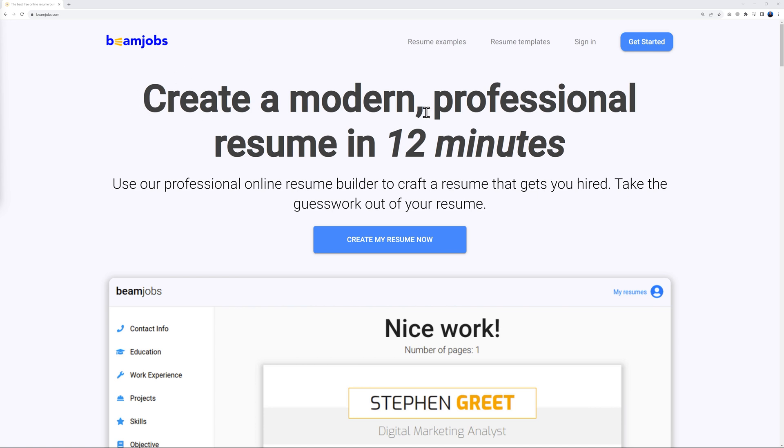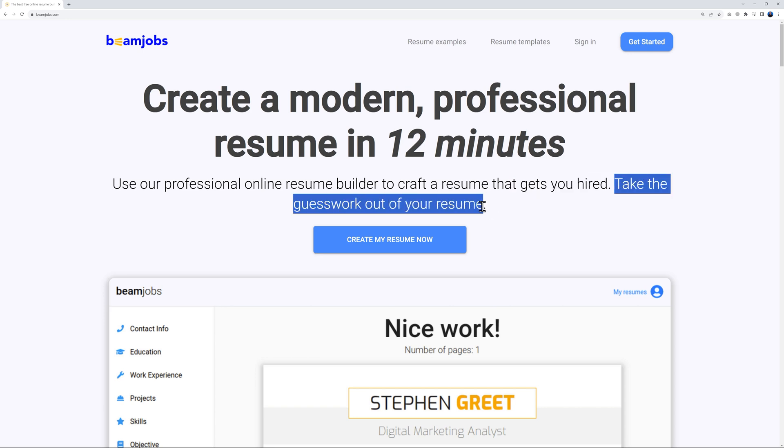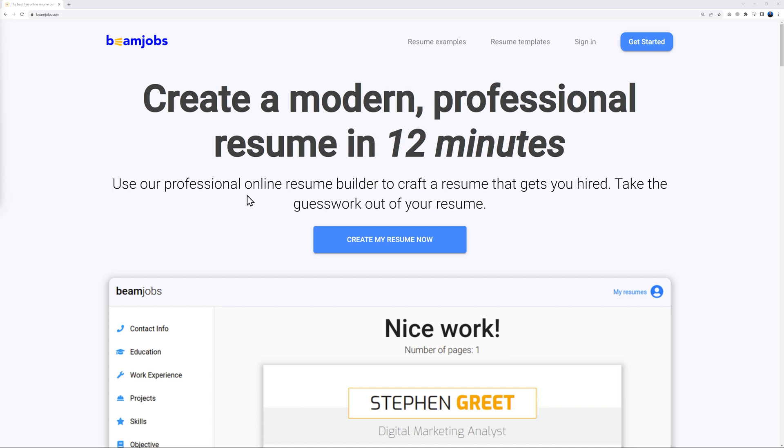With Beam Jobs, you can create a modern professional resume in 12 minutes. The main features and benefits include crafting a resume that gets you hired and taking the guesswork out of the process. It's essentially a professional online resume builder aimed at getting you hired.